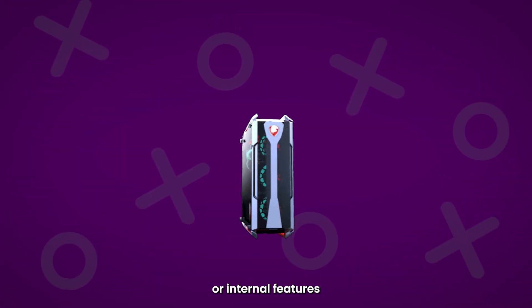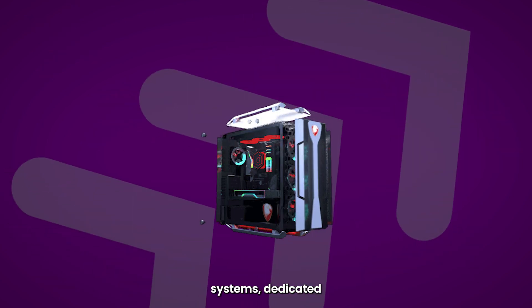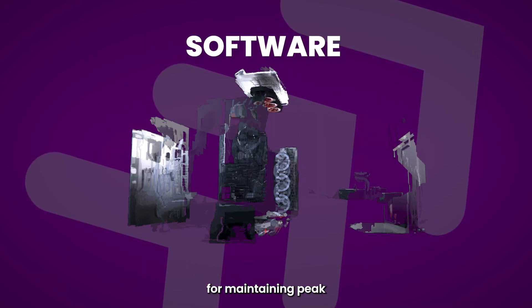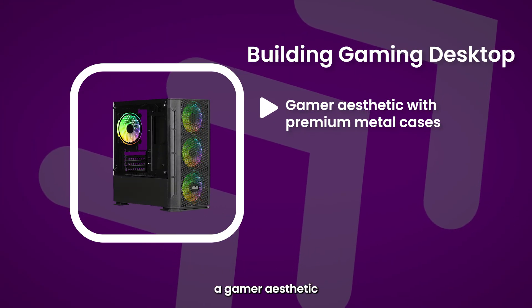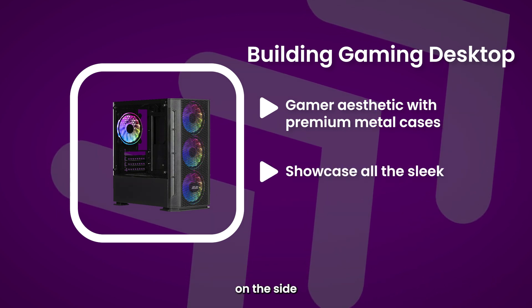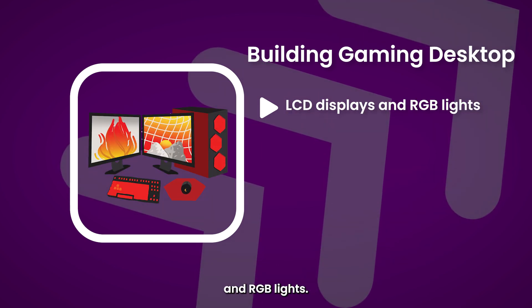They often house special components or internal features that support playing games over long periods of time, like cooling systems, dedicated graphics cards, and exclusive brand-specific software for maintaining peak performance while gaming. Gaming desktops usually have a gamer aesthetic, with premium metal cases in black or white, and open glass panels on the side to showcase all the sleek, impressive-looking components adorned with LCD displays and RGB lights.